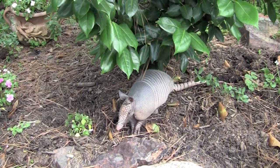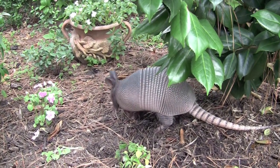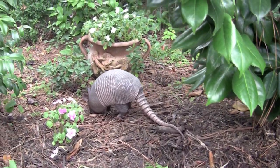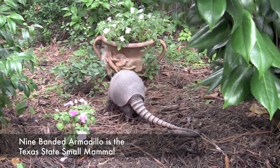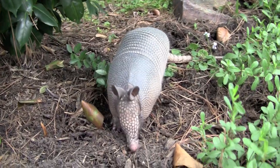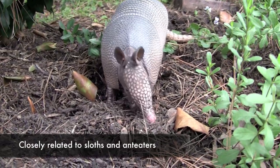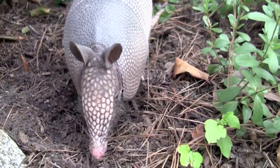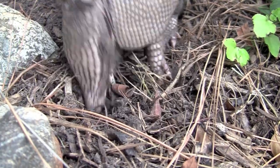Hi little baby. You're a good little armadillo. Don't be frightened. I know you're hungry. The nine-banded armadillo is the Texas State Small Mammal. It is an unusual mammal closely related to sloths and anteaters. Its body is covered with a bony shell that acts like armor, protecting it from predators.